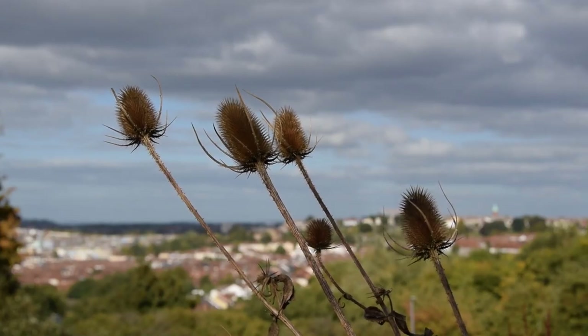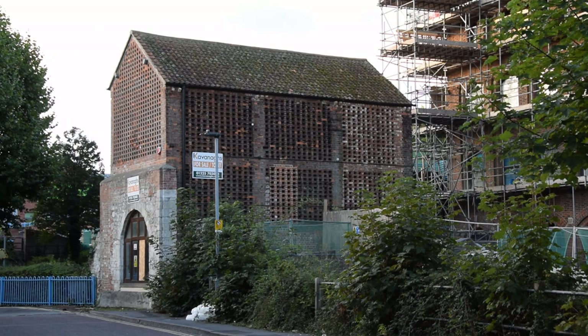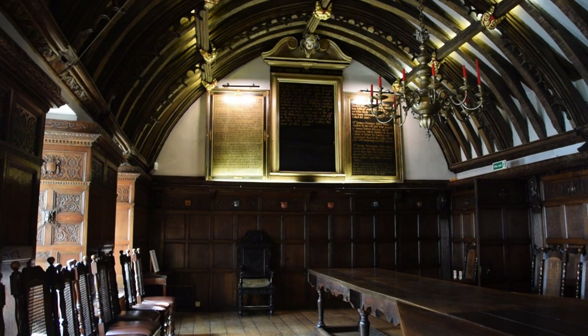What links these scruffy weeds growing in a Bristol park with this weird building in Wiltshire, farming in Somerset, and this medieval guildhall in Exeter? And why were they vital to the medieval economy of not just the West Country or England, but all of Europe?